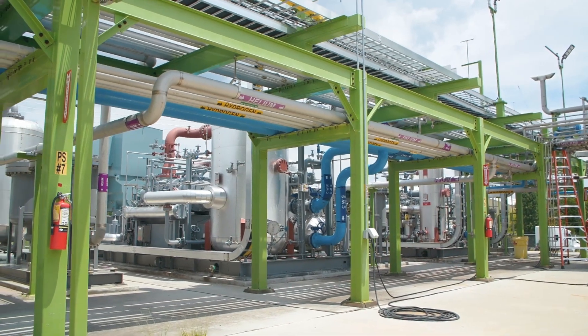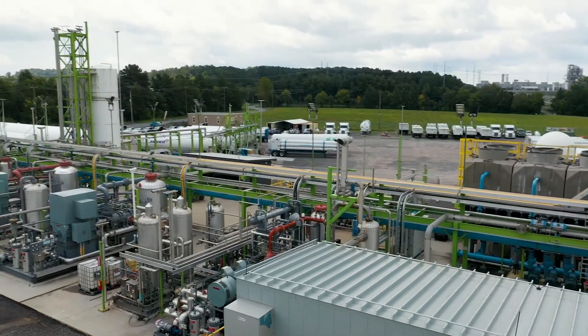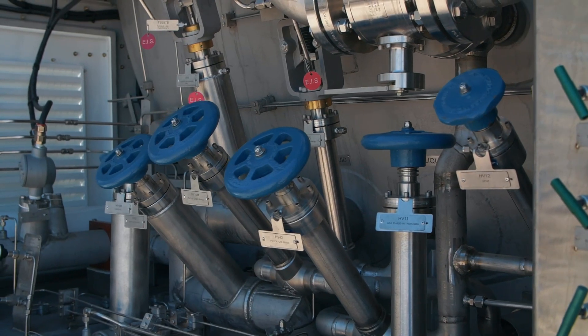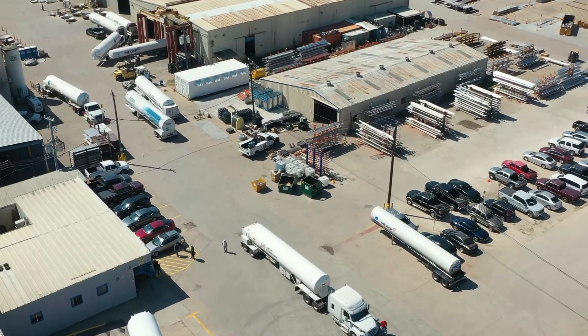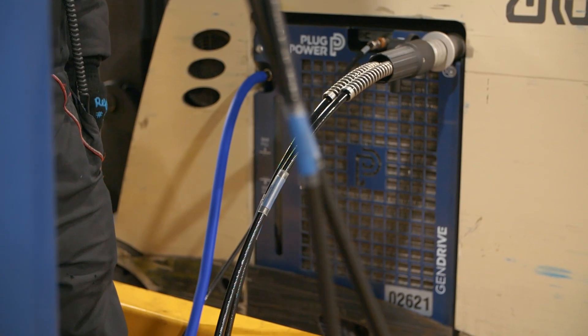Our technology roadmap includes novel liquefaction processes, configurations, and equipment optimization. We are leveraging our strategic collaboration with suppliers to improve turbo expander operational efficiencies and optimize heat exchanger design. Working alongside our operations team and engineering, the CTO office constantly evaluates new technology and external solutions to continuously improve our liquefaction technology. And when it comes to green hydrogen, PLUG is all in.